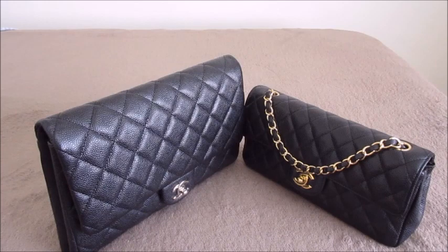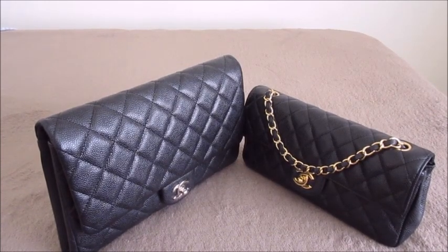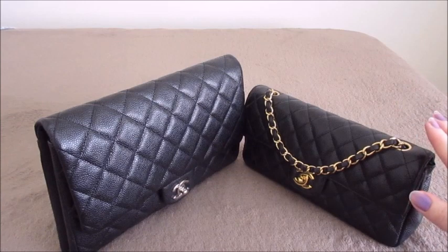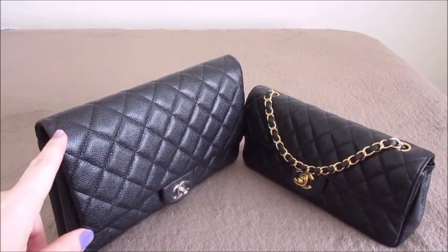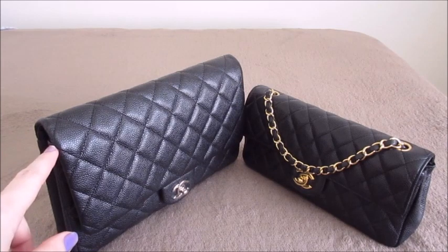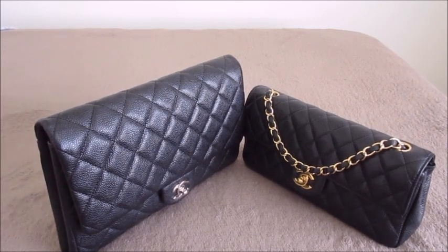Let me do some measurements. Both are single flaps and both are great as evening bags or day bags if you don't carry too much. The East West is equivalent in capacity to a mini — it holds as much and slightly more than a mini. The Clutch With Chain holds equivalent to a small classic flap or medium/large — it will hold almost the same amount. They're both really spacious given their size.